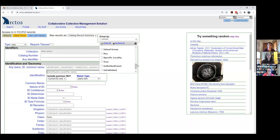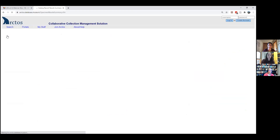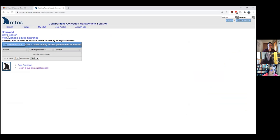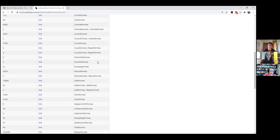In the abstract I said that our oldest specimen is from 1830, and that's how I figured that out — by searching by year. If I search by order, it's fairly fast. You can see here all of the different bird orders that occur in Arctos.